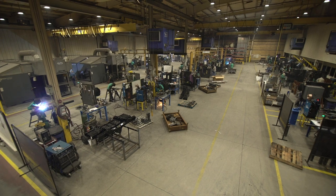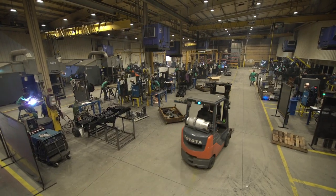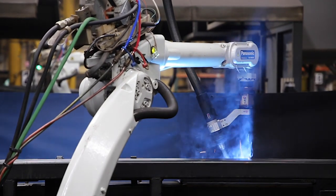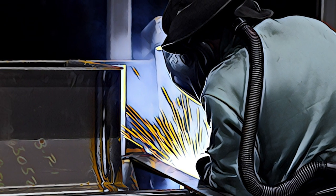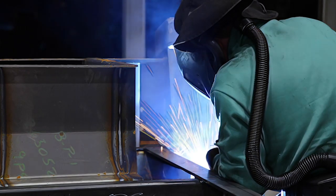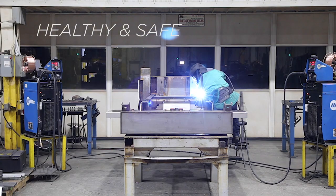The metal parts are then sent to one of the 27 welding cells for fabrication. Some of the lengthier welds are handled by a welding robot. Here at Miller Industries, our welders wear specialized protective hoods and air filtration systems to help keep them healthy and safe.